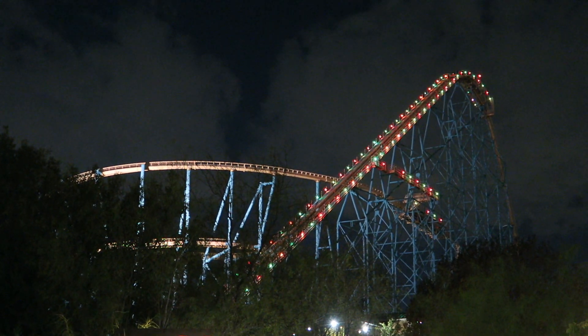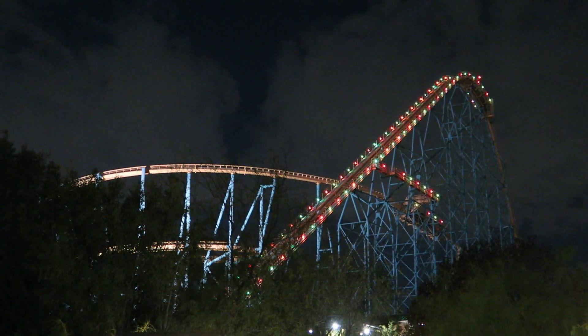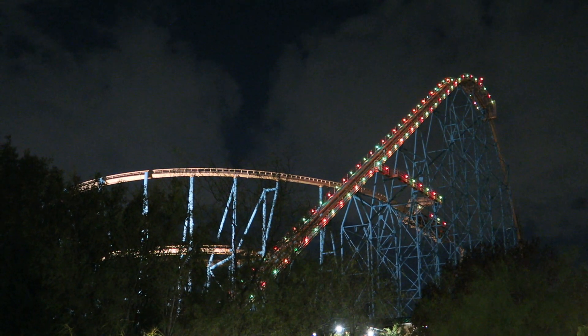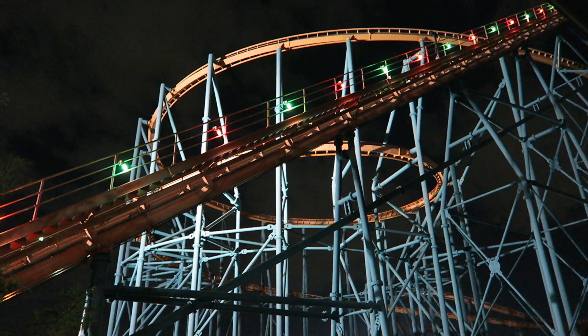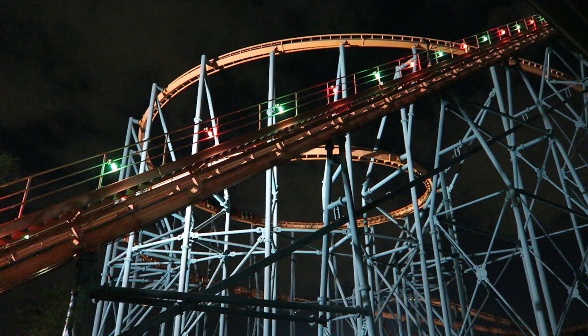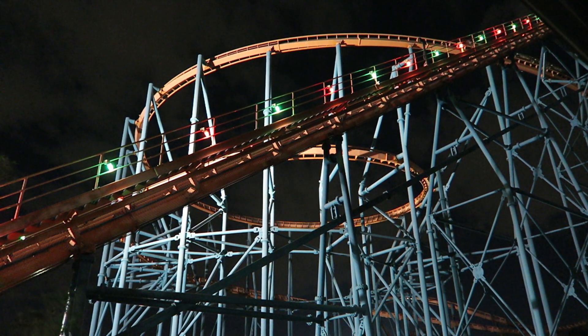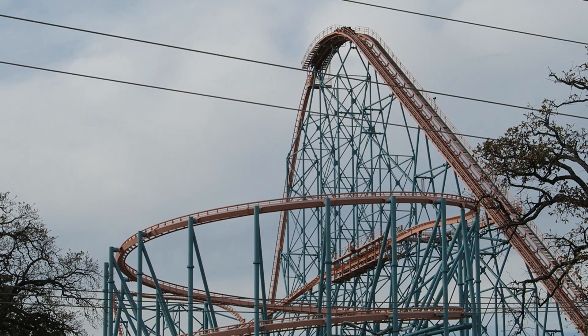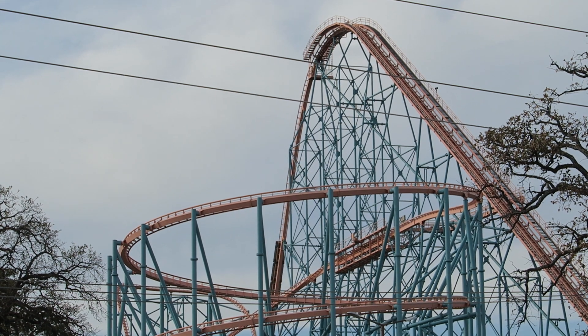The coaster's queue line is almost as colossal as the coaster itself, though I'm only speaking in terms of physical length. Titan has always been a walk-on in my visits to Six Flags Over Texas, and a quick check on Qtimes.com shows the average wait is no more than 15 minutes most days. Having a wait this short for a hyper coaster is exceedingly rare, but this coaster has a high throughput and the convoluted location probably deters people from re-riding it.